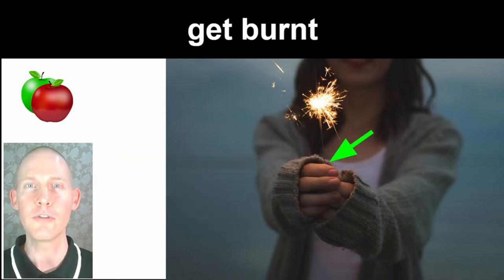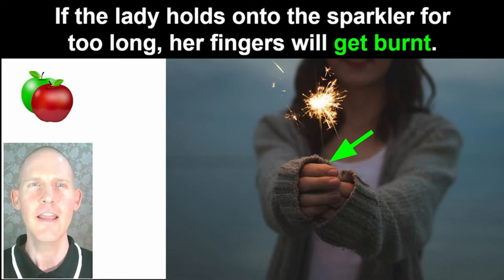Get burnt. If the lady holds onto the sparkler for too long, her fingers will get burnt.